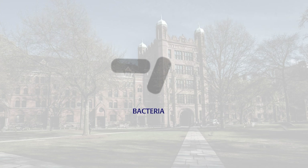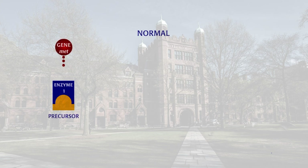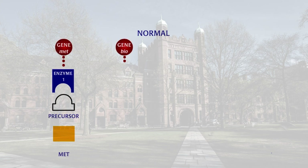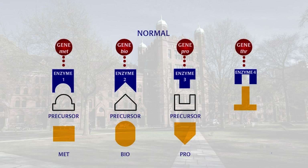He got mutant bacteria, E. coli, from Edward Tatum. E. coli can normally synthesize all the nutrients it needs. It has enzymes that bind and convert precursor molecules into essential nutrients like amino acids methionine, proline, and threonine, as well as the vitamin biotin.